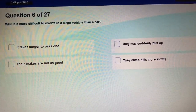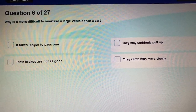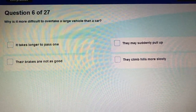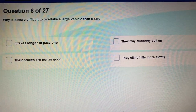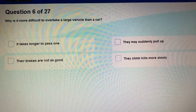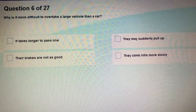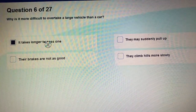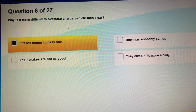Question 6: Why is it more difficult to overtake a large vehicle than a car? It is easy to overtake a car because it is small. But it is difficult to overtake a large vehicle because you need more time — it takes longer to pass the large vehicle.